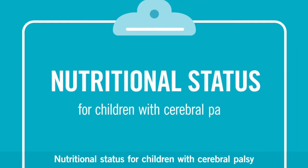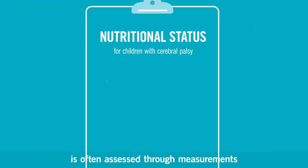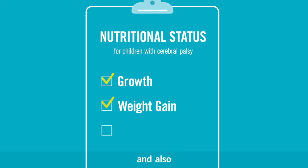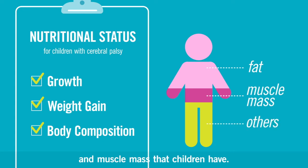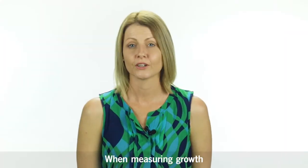Nutritional status for children with cerebral palsy is often assessed through measurements of growth and weight gain, and also through looking at body composition, which is the amount of fat and muscle mass that children have.